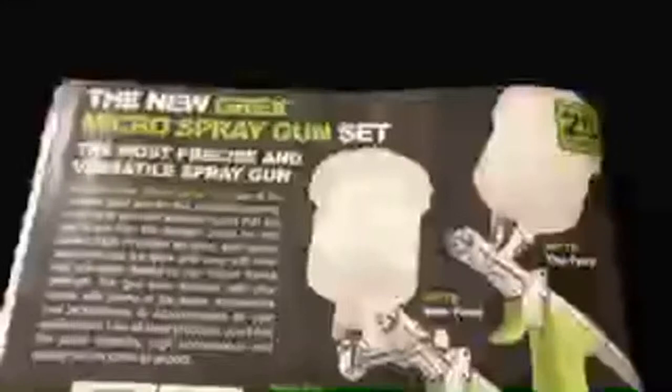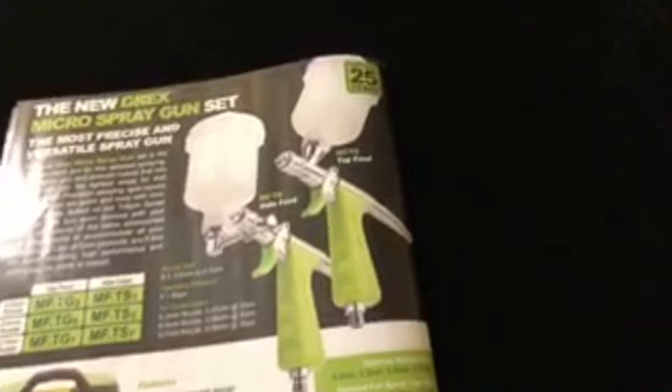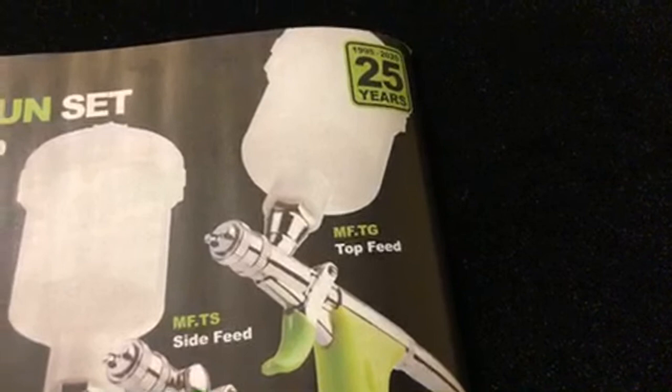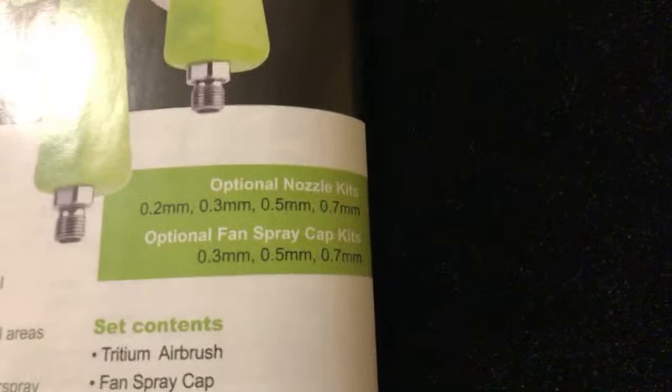This is the Rex spray gun, and I really like this ad - this is the first time I've ever seen this ad. There was a time when I was very tempted to buy one of these airbrushes to spray paint - maybe even flake it, could be possible. The MFTG top feed here almost looks close to an LPH-80. But one of the cool things is the optional nozzle kits - so you can pretty much upgrade it.